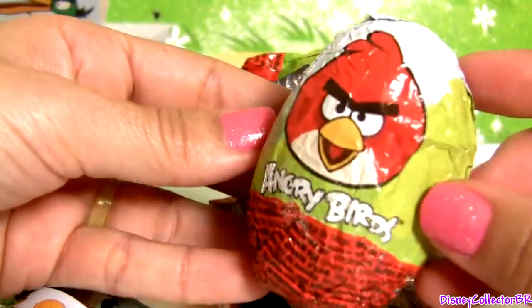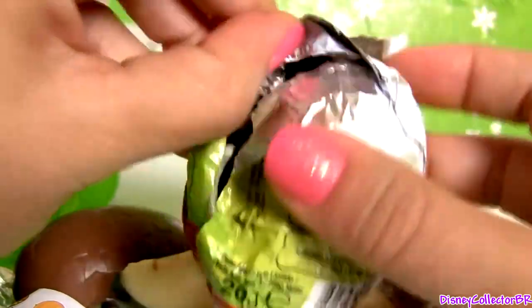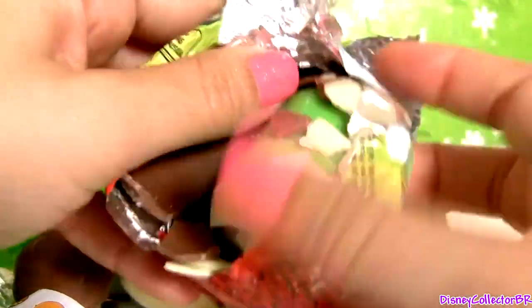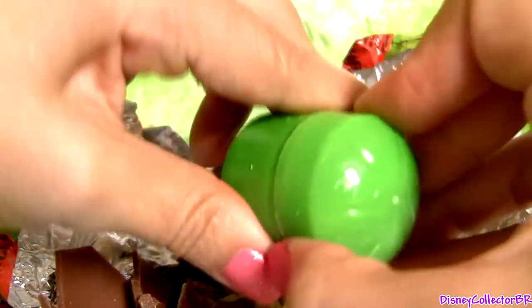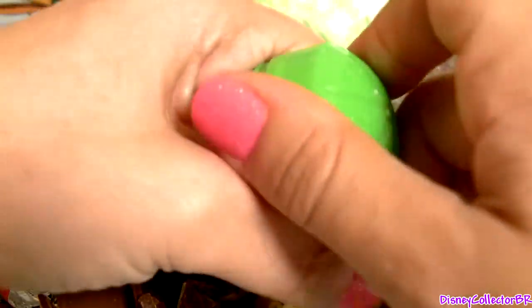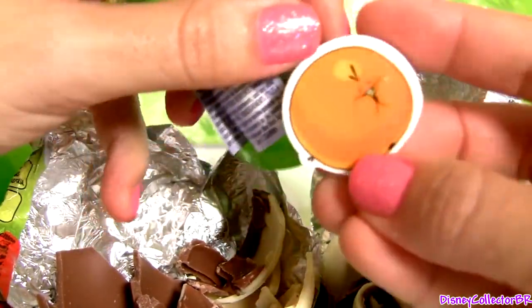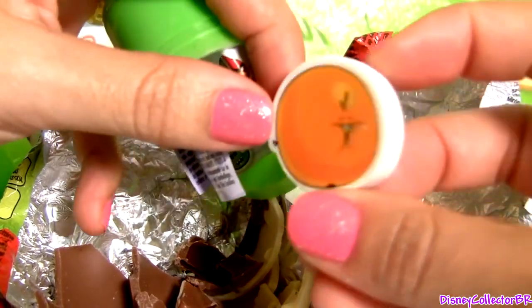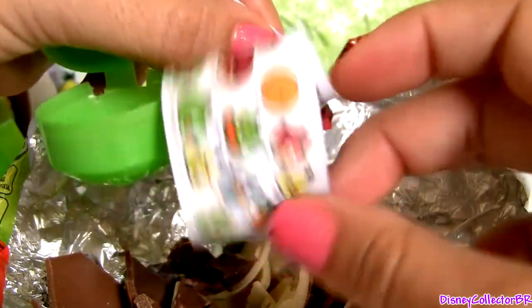Now this is the last one. Another eraser. And a flyer.